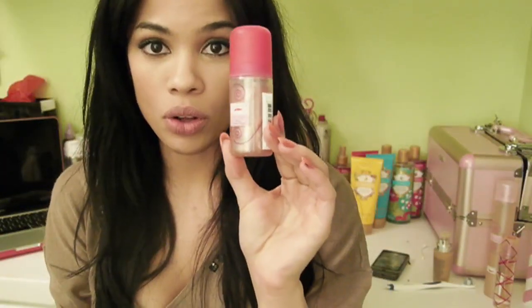They also have a body splash, which I have as well, this one right here, and I went all out, yes. They also have a roll-on shimmering perfume, and you basically just roll it on like this. You probably can't tell by the camera, but it comes out very shimmery and sparkly, and it looks really, really, really cute on your skin.